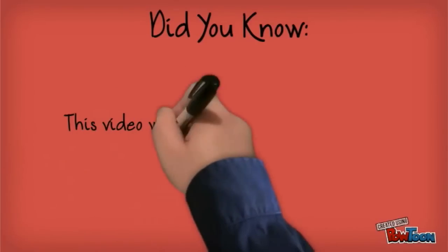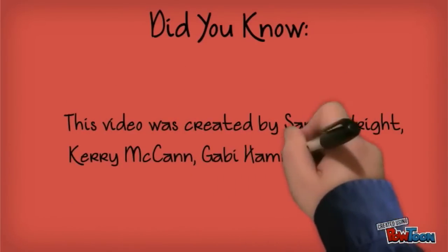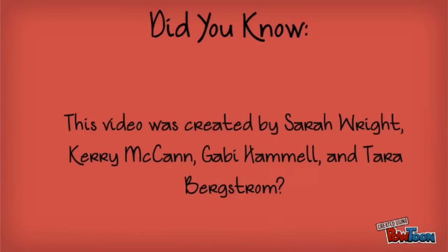Did you know this video was created by Sarah Wright, Carrie McCann, Gabby Hamill, and Tara Bergstrom? The chicken!